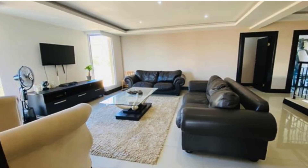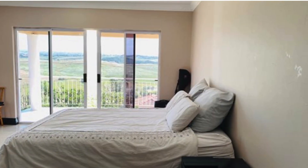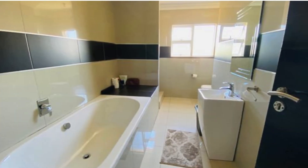TV lounge and guest suite with en-suite bathroom. Private balcony overlooking the pool. Three bedrooms, including the main, have their own private balcony.